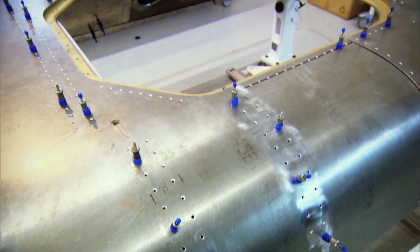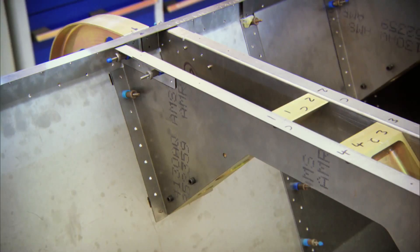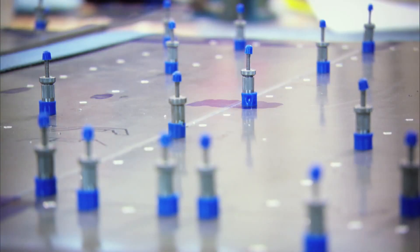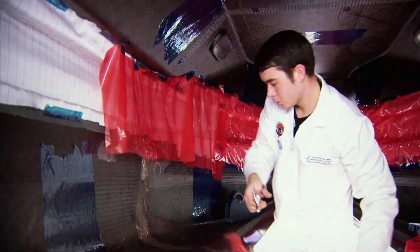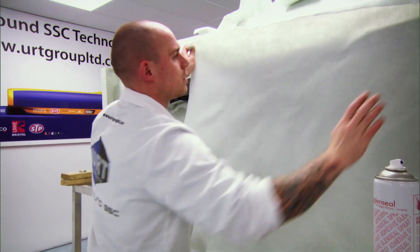Bloodhound is a mix of car and aircraft technology. The rear section, which houses the jet engine, has a metallic framework and panels like an aircraft. The front third of the car, where the driver will sit, is made of carbon fibre and is a single-shell, or monocoque, design like a Formula One car.